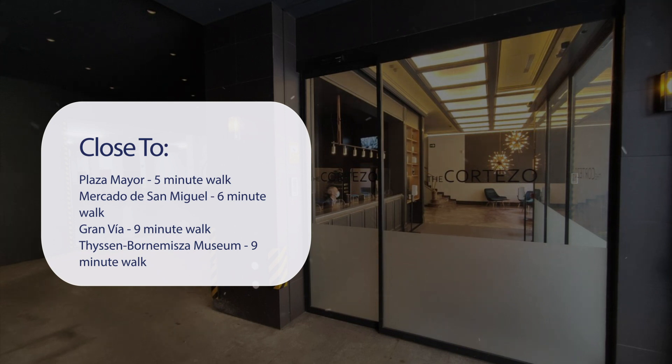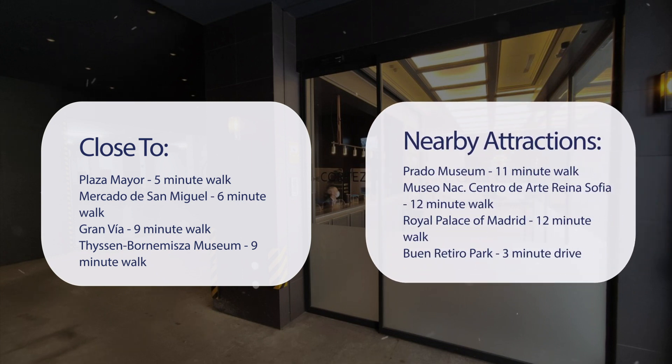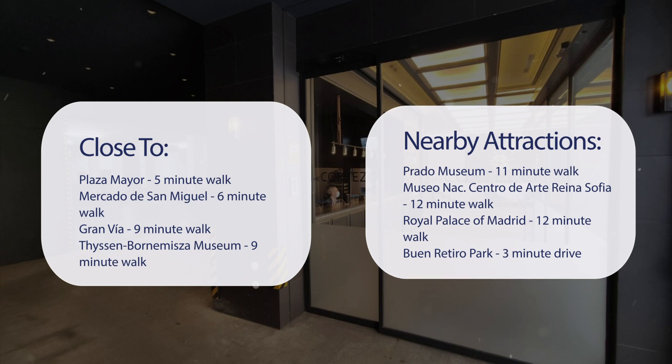The hotel is also close to the Thyssen-Bornemisza Museum (9-minute walk), Prado Museum (11-minute walk), Museo Nacional Centro de Arte Reina Sofía (12-minute walk), Royal Palace of Madrid (12-minute walk), and Buen Retiro Park (3-minute drive).